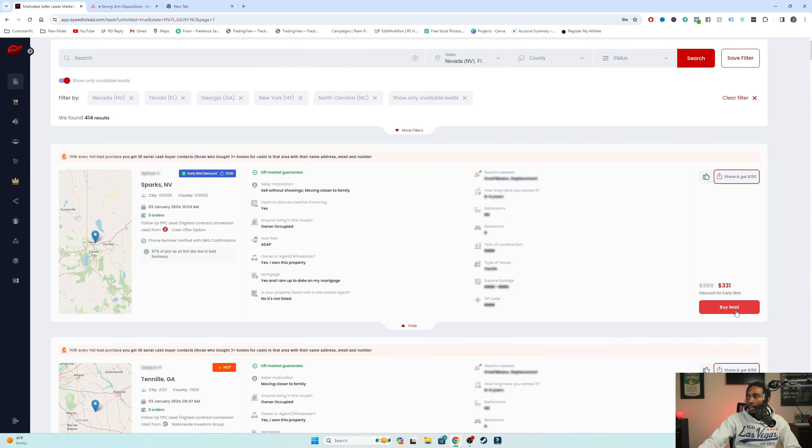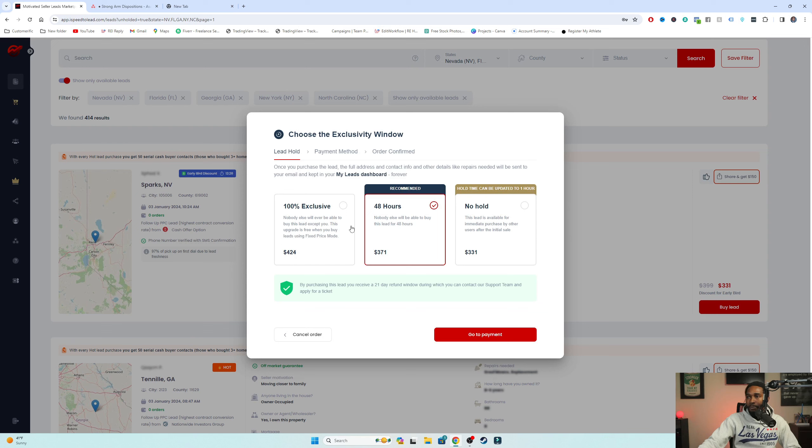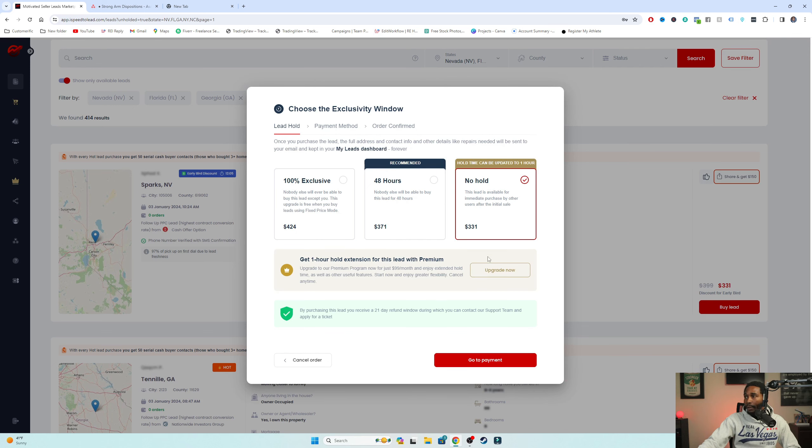If I wanted to, I can simply click this buy lead button right here. It's going to give me the option to do 100% exclusive, which is $331 normally but costs $424 to ensure no one else buys this lead. If I want to keep it exclusive for two days that'll be $371 - about an extra $40. Or you could just do no holds and pay the flat fee of $331 and start reaching out right now. I've got some strategies I think you're going to want to check out in a bit.